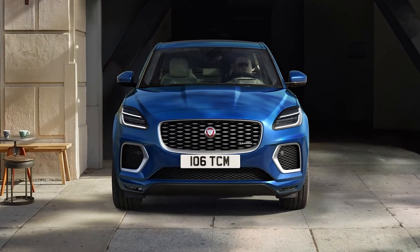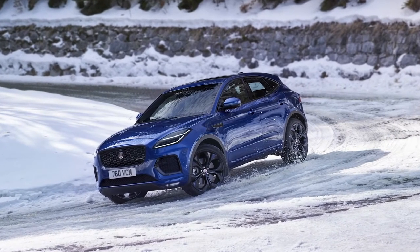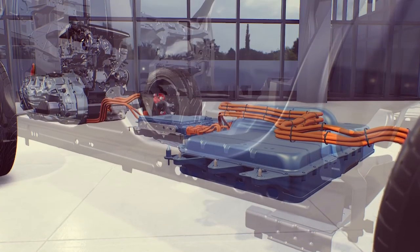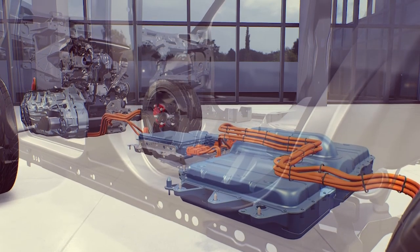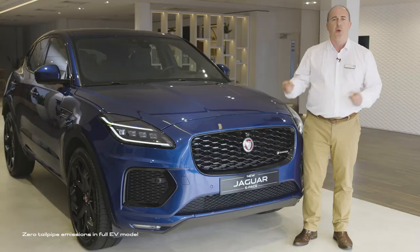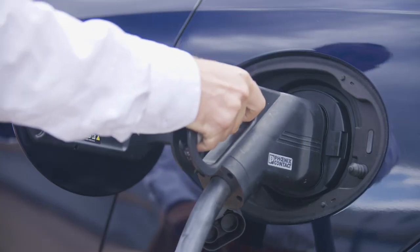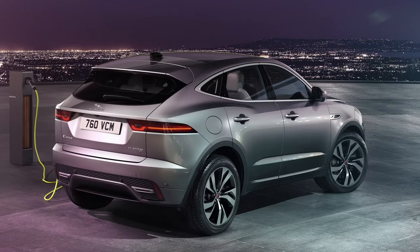Both petrol and diesel options are available, mostly paired with a nine-speed auto gearbox and all-wheel drive. Front-wheel drive with a six-speed manual gearbox is available on the entry diesel option. The brand new plug-in hybrid models combine a petrol engine and eight-speed auto gearbox with an electric motor, to give a punchy zero-emission drive around cities with no concerns about range on longer journeys. You simply drive it as you would a petrol car, plug it in when you come home, and the car will automatically switch between electric and petrol propulsion.